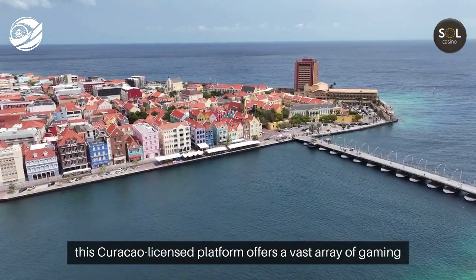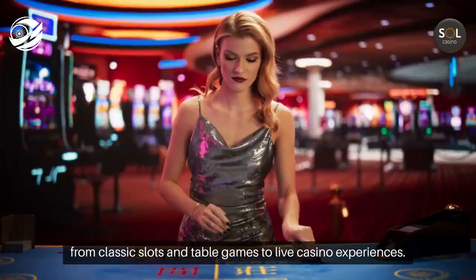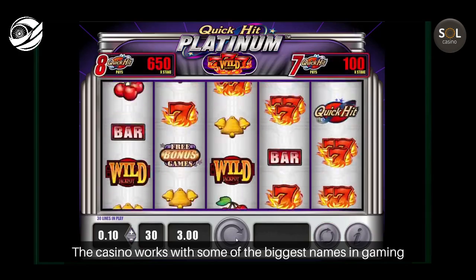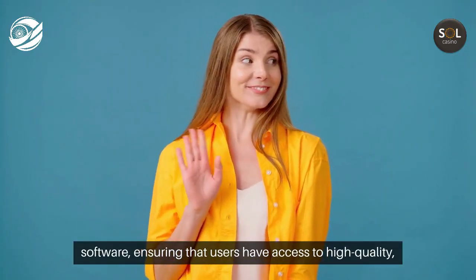Launched in 2019, this Curacao-licensed platform offers a vast array of gaming options, from classic slots and table games to live casino experiences. The casino works with some of the biggest names in gaming software, ensuring that users have access to high-quality, exciting games.